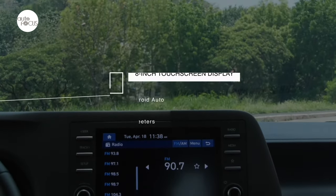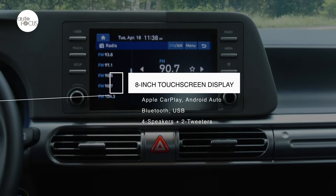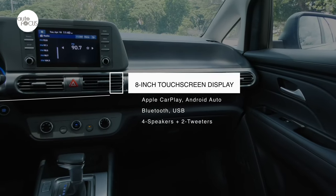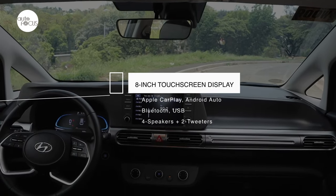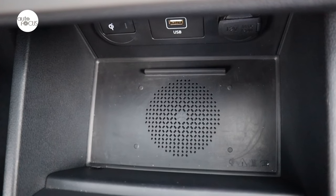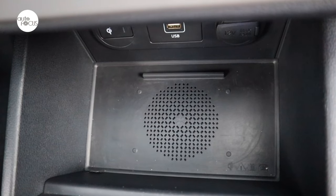The infotainment system on the Stargazer features an eight-inch touchscreen display with Bluetooth connectivity, voice recognition, wireless Apple CarPlay and Android Auto, four speakers plus two tweeters, and a wireless phone charging tray with cooling function.